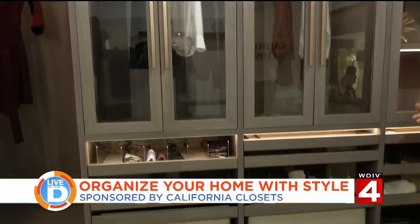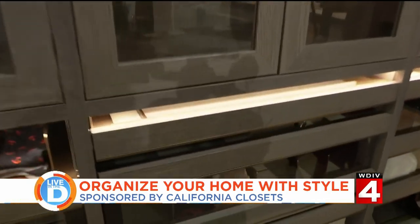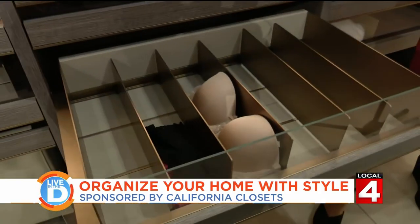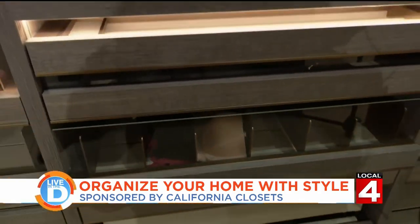This is our level four, and we go all the way down to a level one, which is our simple, classic collection. I love it — neat and beautiful. I love how the drawers just slide right out. It's perfect.